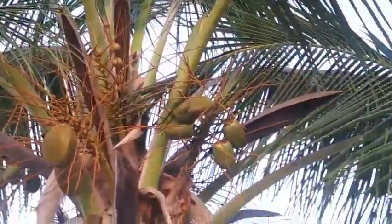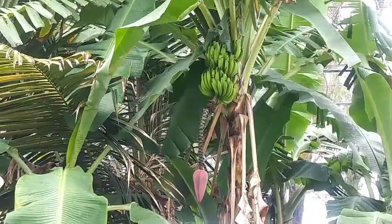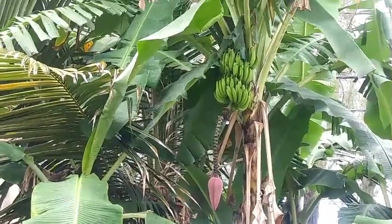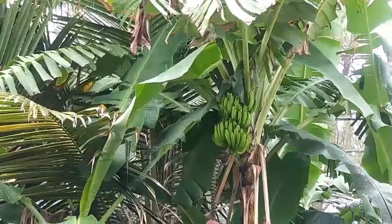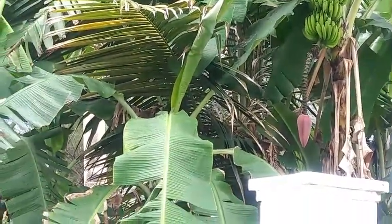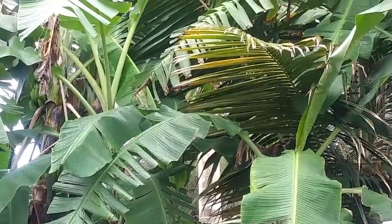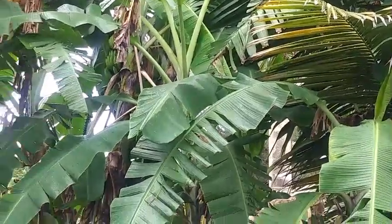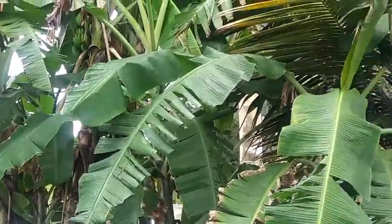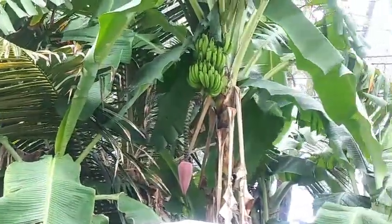Next we have the banana. This is a bunch of green bananas here, also in Portland, Jamaica. Bananas bear just one bunch, and each bunch can have anywhere from three to maybe nine hands. The hand is composed of individual bananas — they call them fingers — so you have the fingers, the hand, and then the bunch. Once that one bunch has matured it's going to die, and the younger ones next to it will come up and fill in behind it.